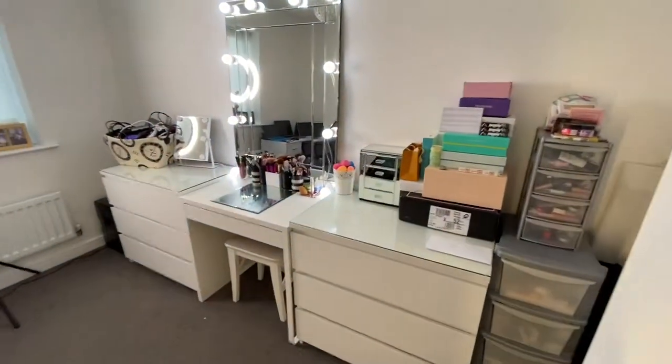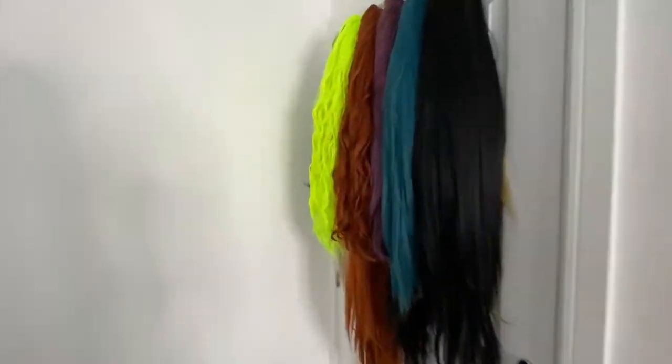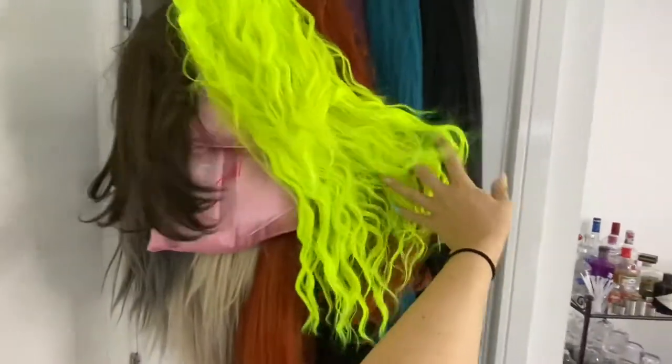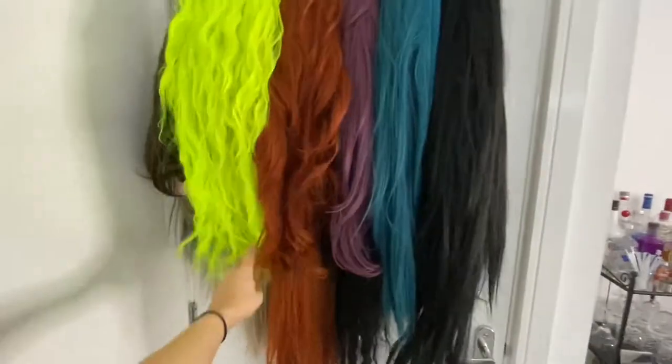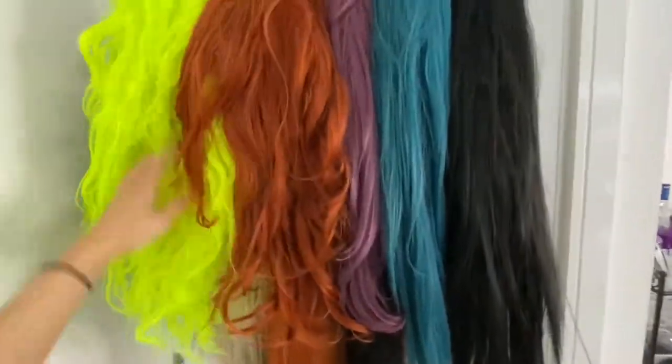Okay, so when you walk in, this is what you see first. Behind the door, that's where I keep all my wigs — all my little babies. There's 16 of them hanging up. There's some in bags there because it's just easier to control them that way.